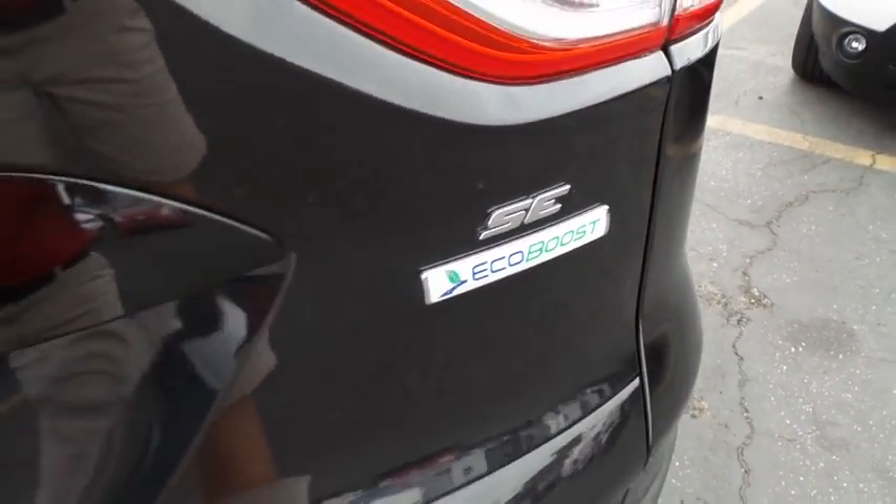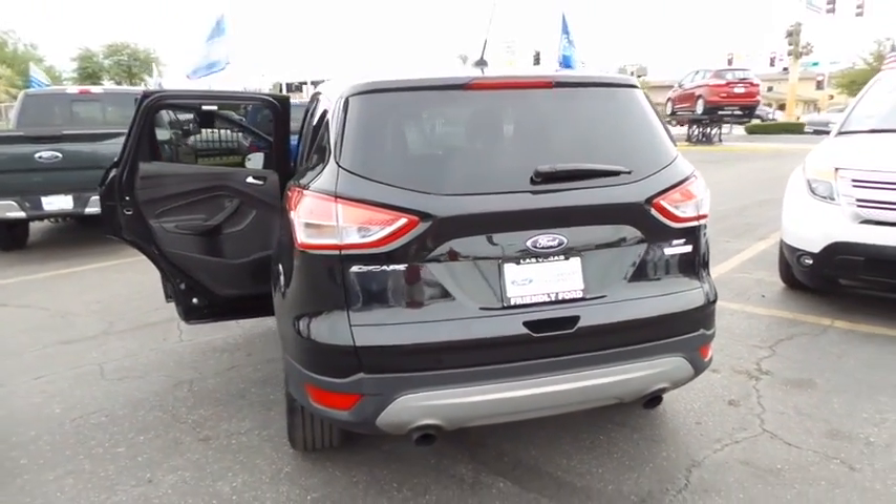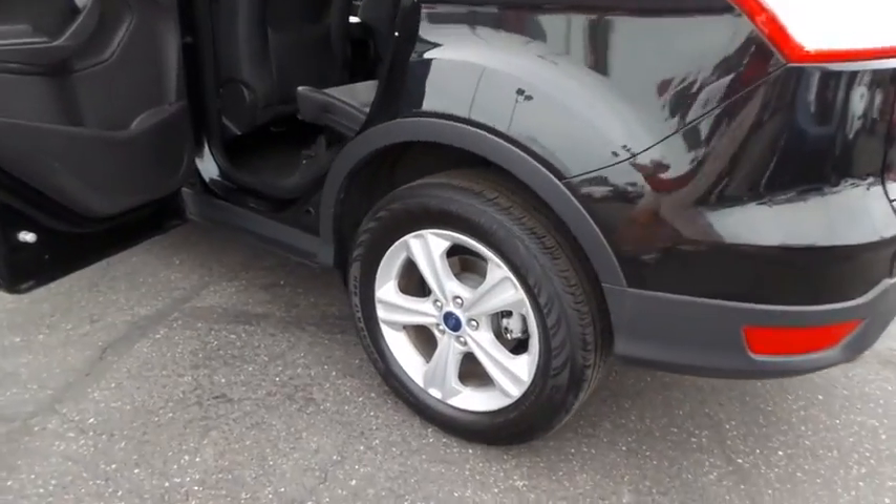Steering wheel cruise control, tire pressure monitoring system, four-piece floor mat set. Take this vehicle for a spin and see why so many shoppers are now proud owners.